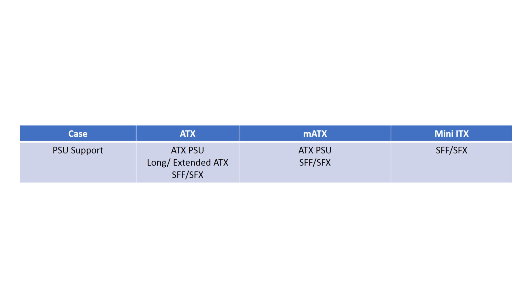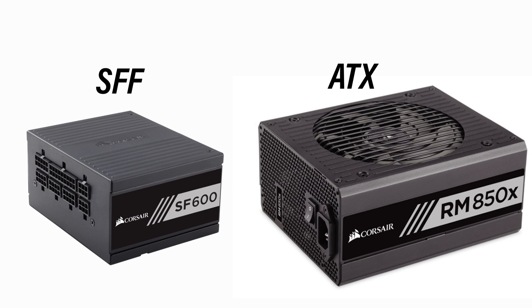For those building in a mini ITX form factor case, you'll need to look at a small form factor power supply, or SFF. These are much smaller and take up less space than your standard ATX options, and are more suited for small form factors. SFF will fit in ATX cases — they are backwards compatible — but not the other way around unfortunately. So first and foremost, figure out what form factor and size you are looking at.